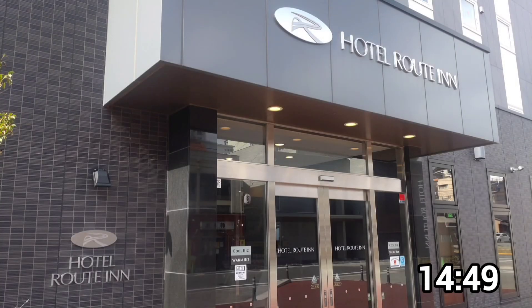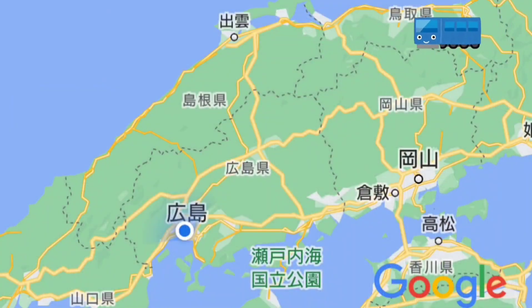I stayed at Hotel Route in Hamada Station. Let's review today's route. From Tottori to Izumoshi, I took the Ametsuchi. From Izumoshi to Hamada, I took the Limited Express Super Matsukaze No. 5.